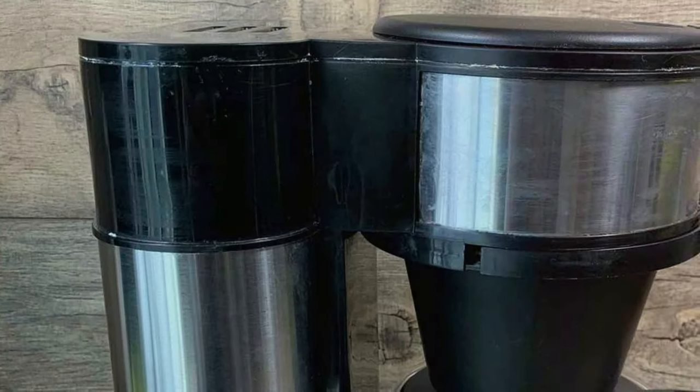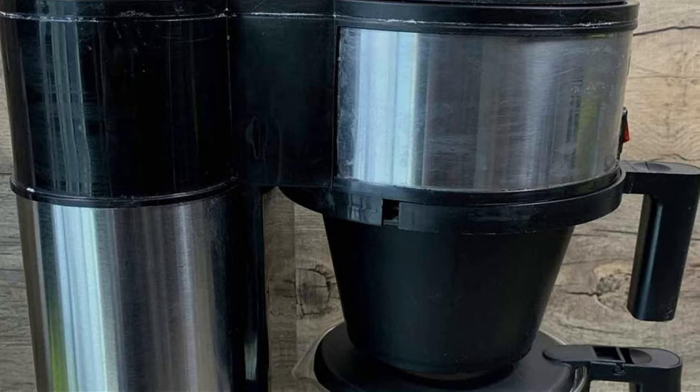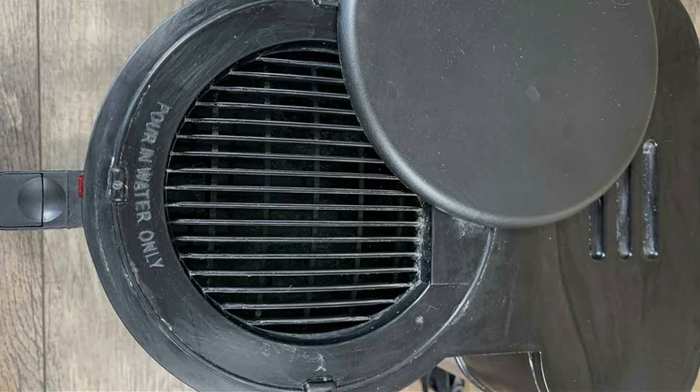The carafe keeps your coffee hot for hours without any burnt or bitter taste. It's an excellent option for households with multiple coffee drinkers. The Bunn NHS Velocity Brew is simple to use and built to last, making it a reliable addition to any kitchen.